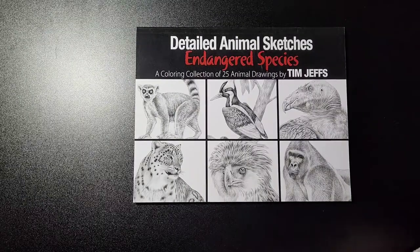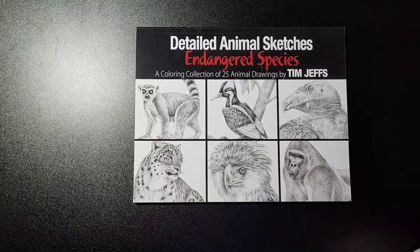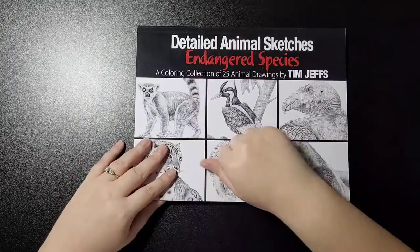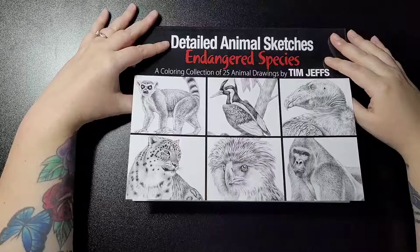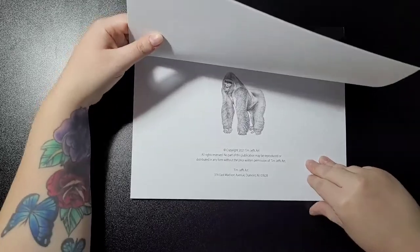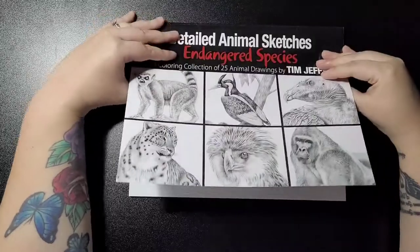Hi guys, welcome back to my channel. This is 'Detailed Animal Sketches and Endangered Species,' a colouring collection of 25 animal drawings by Tim Jeffs. I've got the normal one, not the hardback. As always, they're all single-sided images.